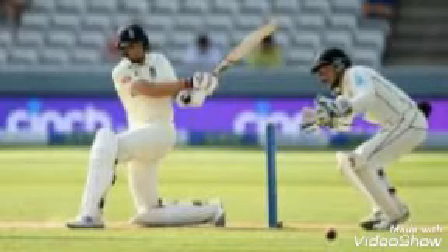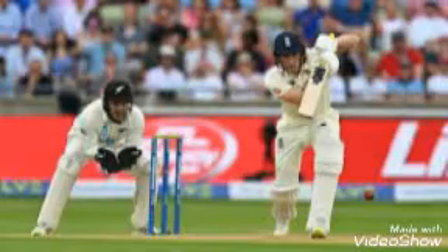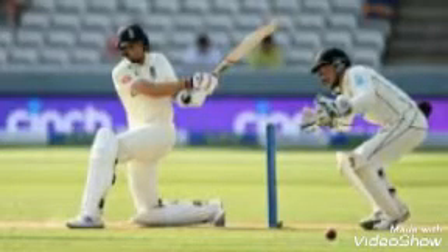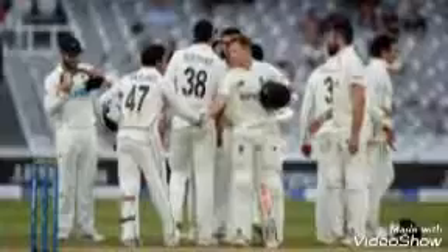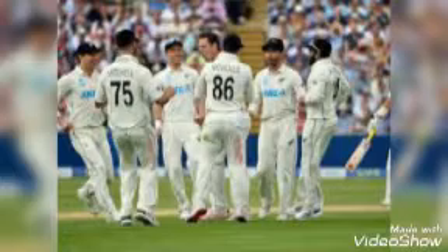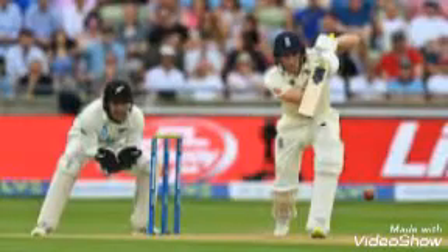انگلینڈ نے دوسری اننگز میں بری پرفارمنس کا مظاہرہ کیا اور پوری ٹیم 122 پر ڈھیر ہو گئی، نیوزیلینڈ کو 38 رنز کا ٹارگٹ دیا۔ نیوزیلینڈ نے صرف 2 وکٹوں کے نقصان پر آسانی سے ہدف حاصل کر لیا۔ دوسری اننگز میں کوئی بھی بلے باز اچھی بلے بازی نہ کر سکا۔ برن، سی بھی، کیروی، جو روٹ، پوپ، برائش، سٹون اور مارک وڈ سبھی آؤٹ ہو گئے۔